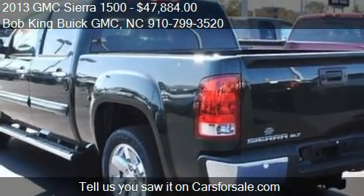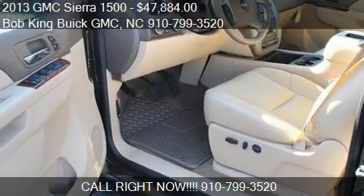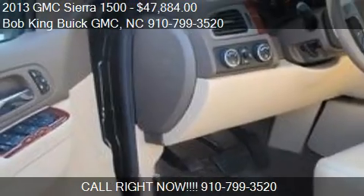Find us at 5115 New Center Drive in Wilmington, North Carolina, on our website, or check us out on carsforsale.com.